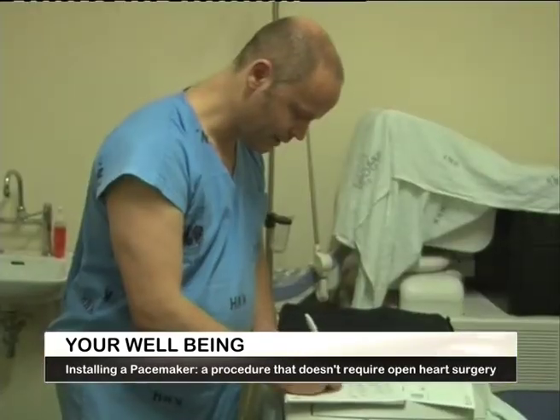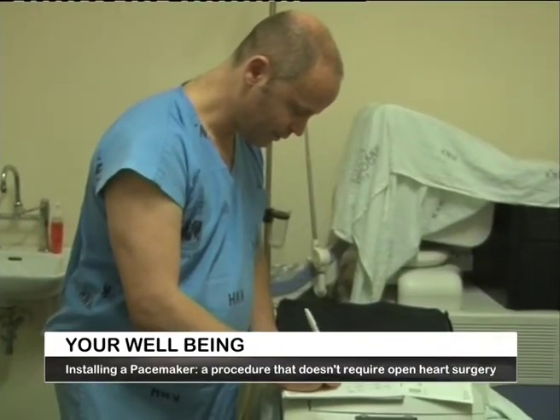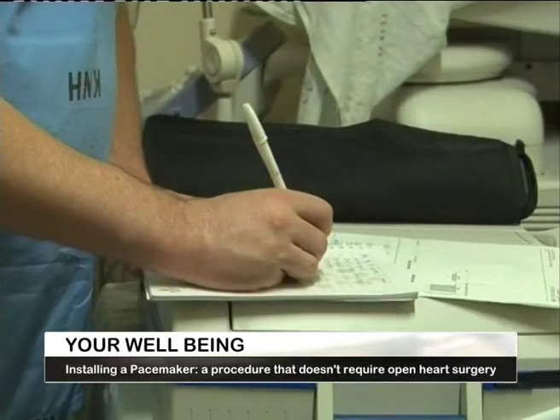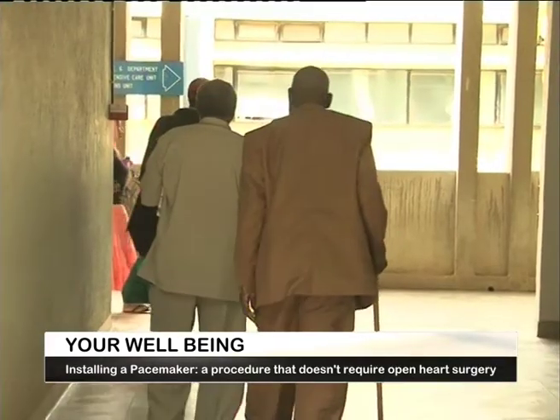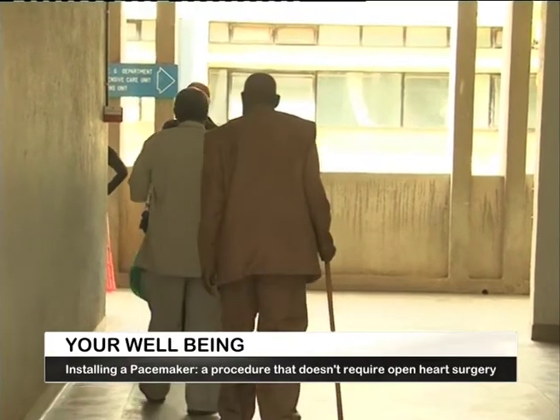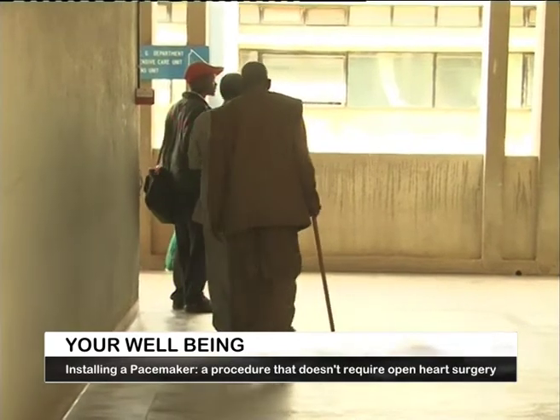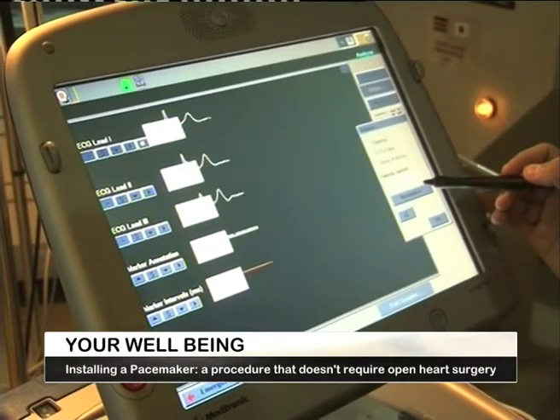According to Dr. Kirsten Israel, Stephen's illness, medically known as bradycardia or heart block, is largely associated with aging individuals. But in Kenya, he adds, severe high blood pressure is also a contributing factor to this condition.